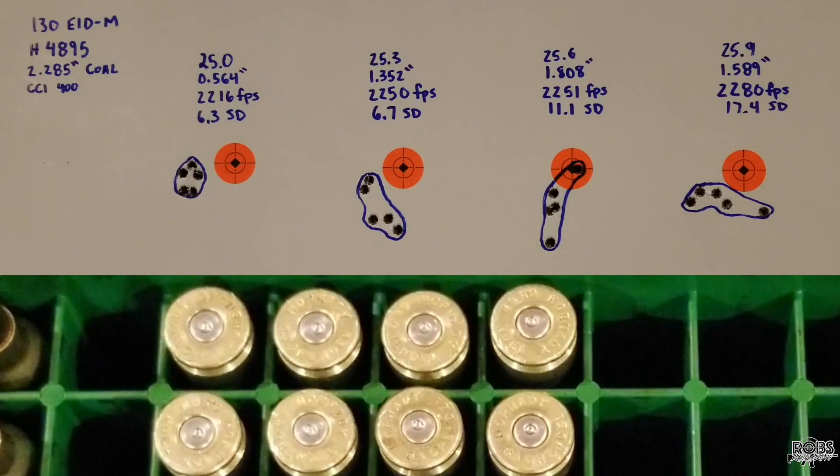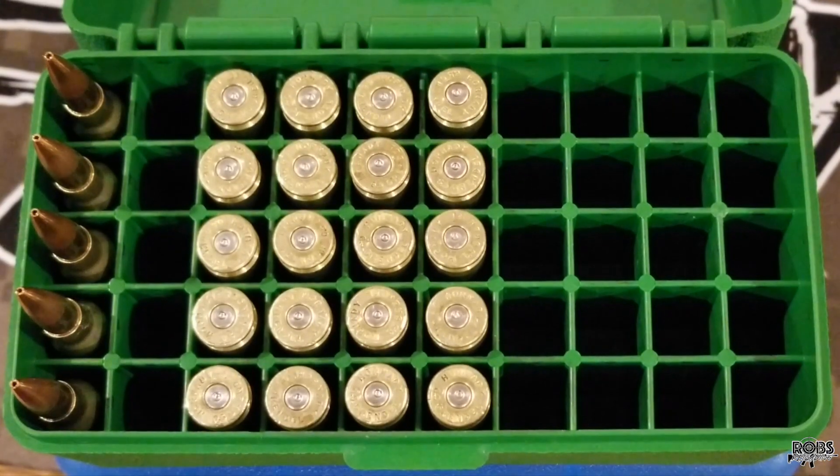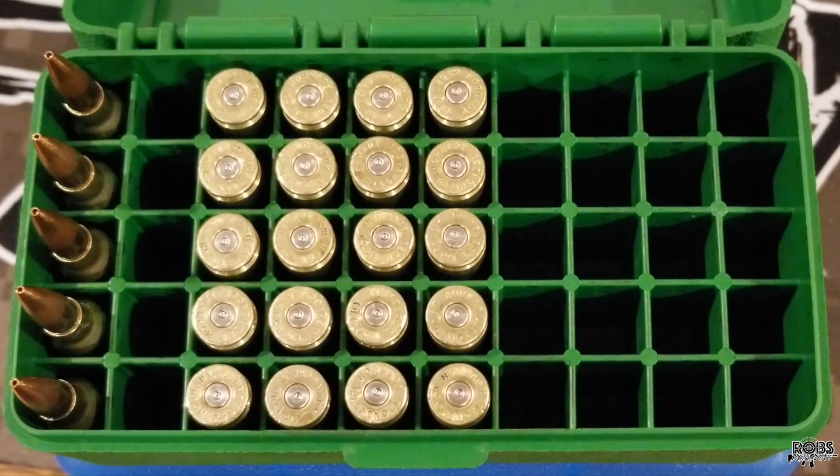In the next video we're going to push a little bit higher and see if we can get a tight group above 2300 feet per second with a good standard deviation, then maybe do some longer range shooting. Looking at the brass from left to right, lowest to highest charge — the primers look nice and round. There are some old marks on the case heads but this brass has been fired five or six times, so nothing concerning. Safe to move on — thanks for watching and we'll see you next time.